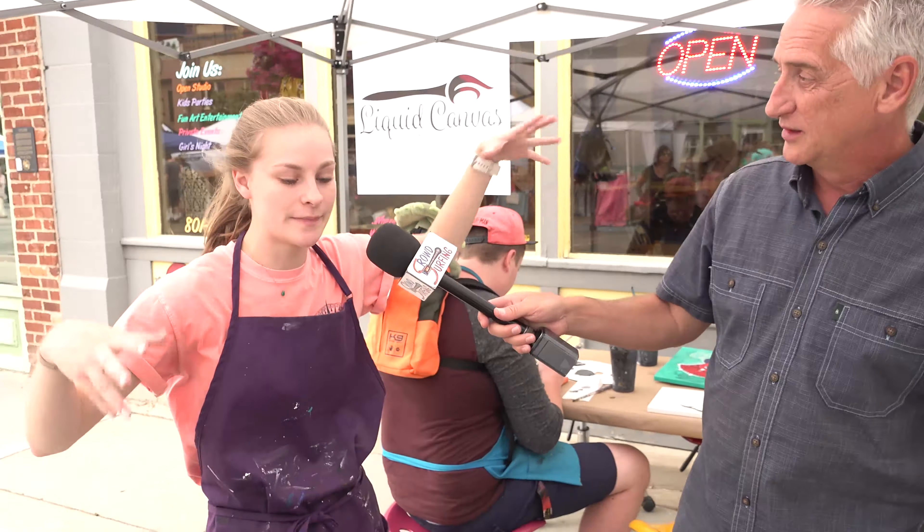Tell me your name one more time. Kennedy. Kennedy is here at Liquid Canvas at Farmer's Market — interesting stuff. Please come down and see them. This guy's painting his pet right there — pretty good stuff!